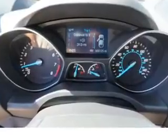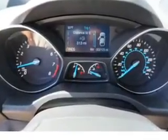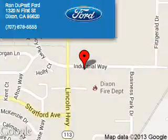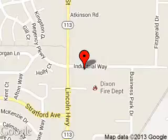Great quality at a great price. Call or click to contact us today. Ron Duprat Ford is dedicated to doing everything possible to ensure that the experience you have selecting your next vehicle is a pleasant one. We are located at 1320 North 1st Street, Dixon, California.